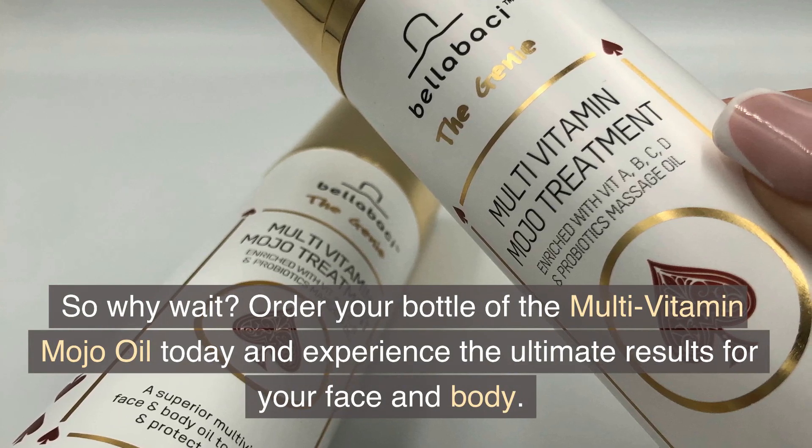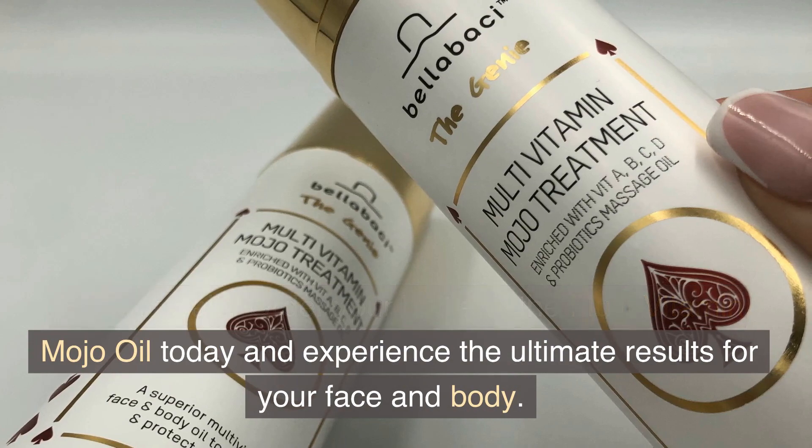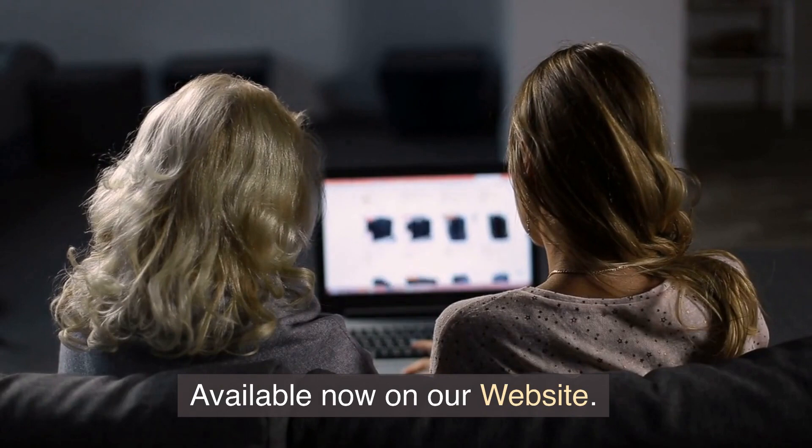Order your bottle of the Multivitamin Mojo oil today and experience the ultimate results for your face and body. Available now on our website.